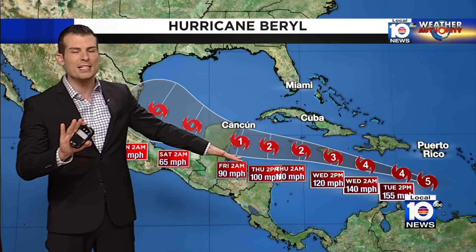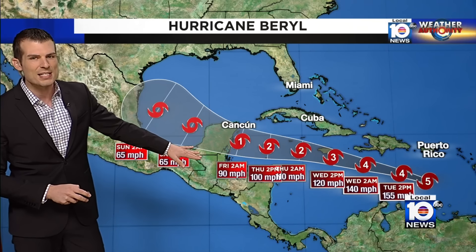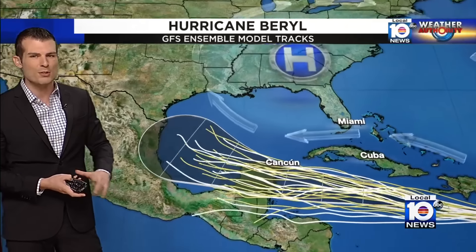Thankfully, it's out in the middle of open water, but it is going to make a closer approach to Jamaica than what it looked like yesterday. We do expect at least some weakening as it moves towards the western Caribbean, and especially as it gets closer to the Yucatan Peninsula, eventually going into the Gulf. Anywhere you see color here indicates strong wind shear that will tend to tear apart the storm a little bit. That's why we expect it to weaken as it moves into the western Caribbean.